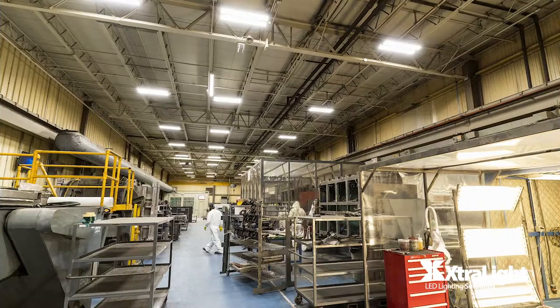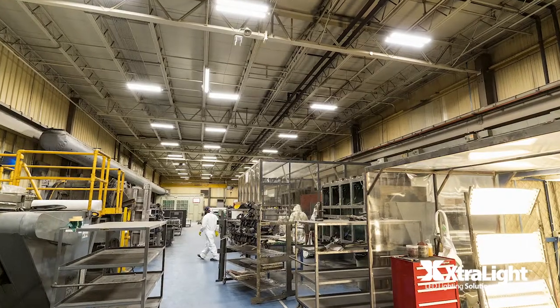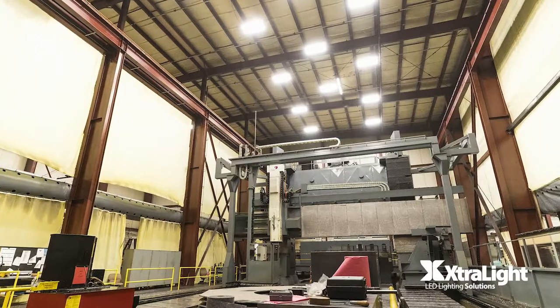First of all, just the lighting upgrade itself — the amount of light that it provides for our plant. We didn't realize how dark our plant was until we put up LED lights. We chose to make the investment in LED lighting and we decided to work with ExtraLite.